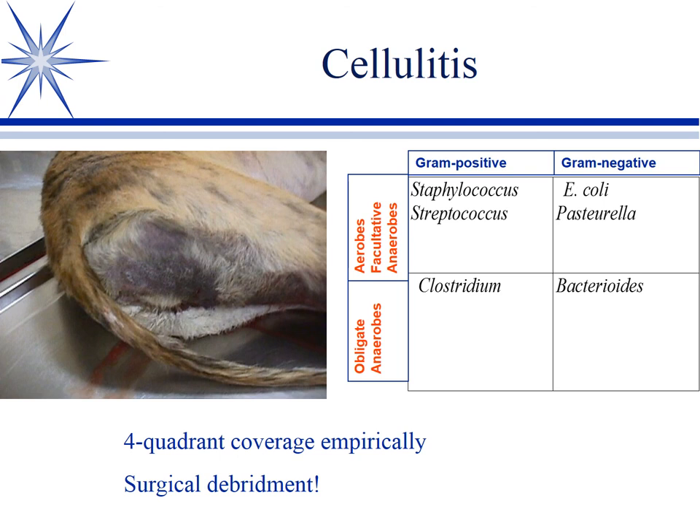The take-home message: necrotizing fasciitis is a surgical emergency, not just an antibiotic emergency. Yes, we use antibiotics, but surgical debridement of the infected area — and beyond — is paramount. This case turned out to be E. coli; the dog was put on clindamycin and Baytril but was resistant to the Baytril. We believe the bacteria produce toxins that kill the blood supply in advance of replication, so antibiotics don't reach the bacteria well. The only way to save this dog would have been early leg amputation.